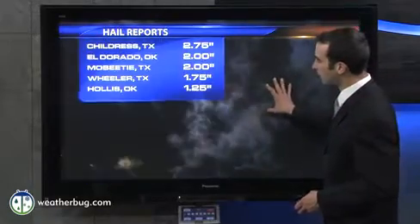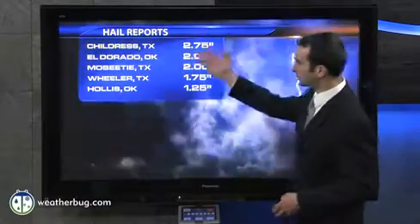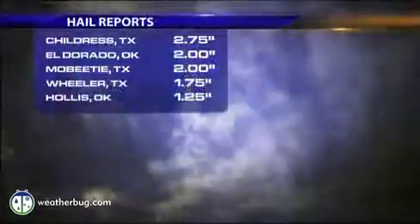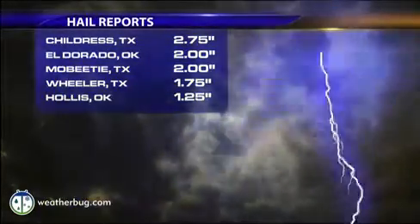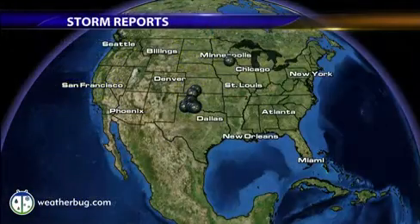This was in Iowa, and you can see some hail reports from yesterday. Childress, Texas, baseball-sized hail. El Dorado, Oklahoma, two-inch hailstones. And also out in Texas, some fairly significant ones besides that Childress one.